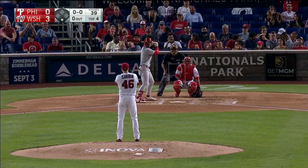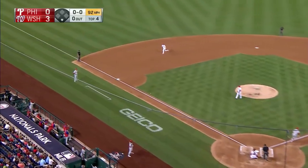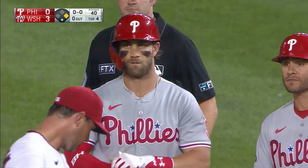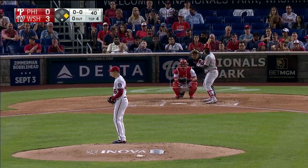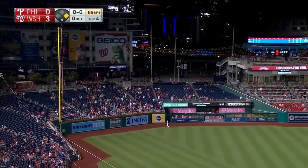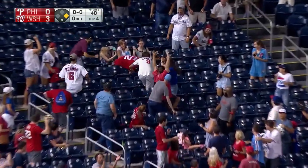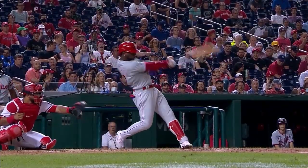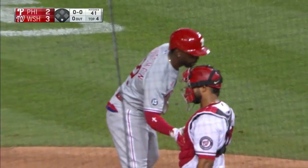His last two starts against the Phillies, the Nationals have lost. Harper bunts toward third — it's a fair ball over the bag and he's aboard. Last two starts for Corbin against the Phillies: eight runs, six home runs. And a high fly ball, deep left field. Bell's going back — it is gone. A two-run home run from McCutcheon, number 22 for Kutch. And the Phillies are within one — it's a 3-2 ball game.